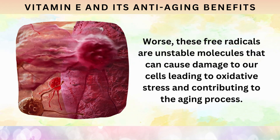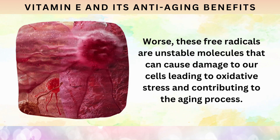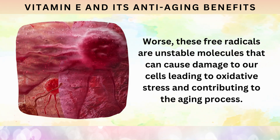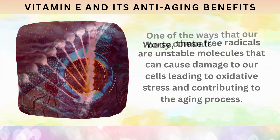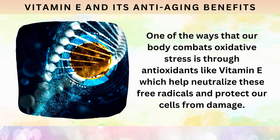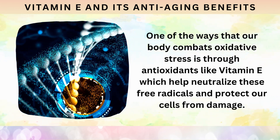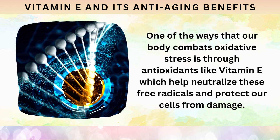These free radicals are unstable molecules that can cause damage to our cells, leading to oxidative stress and contributing to the aging process. One of the ways that our body combats oxidative stress is through antioxidants like vitamin E, which help neutralize these free radicals and protect our cells from damage.